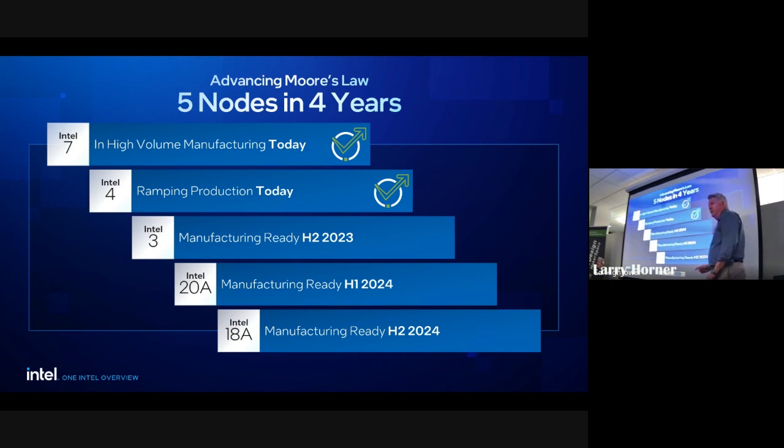Does anybody know what an angstrom is? It's 10 to the minus 10 meters. A sodium atom is about one angstrom, so 18 angstroms is roughly 18 sodium atoms wide — we're getting really close to atomic scale. We have chips coming out of the 18 angstrom process; they're not yet at production quality volumes, but we have silicon coming out. That gives you an idea of where we've come from and where we're going.